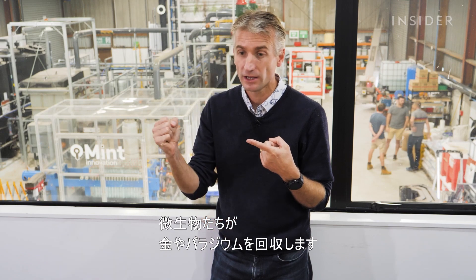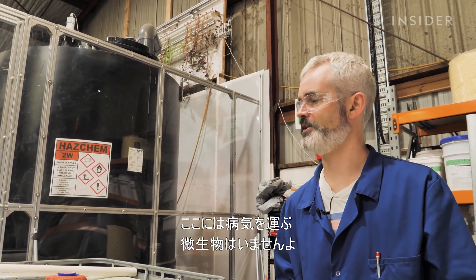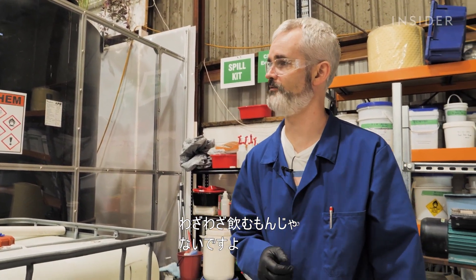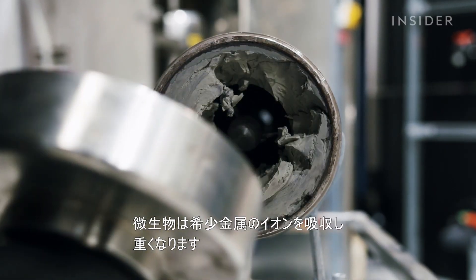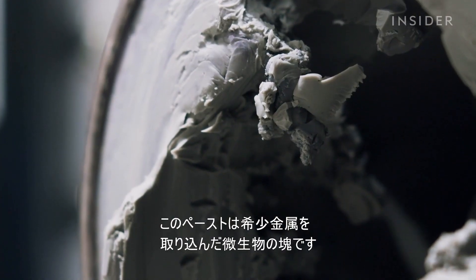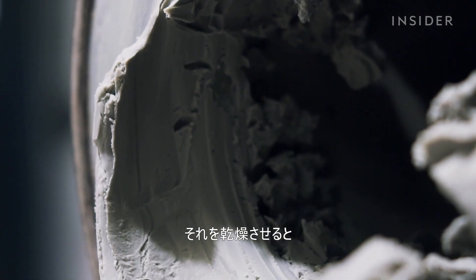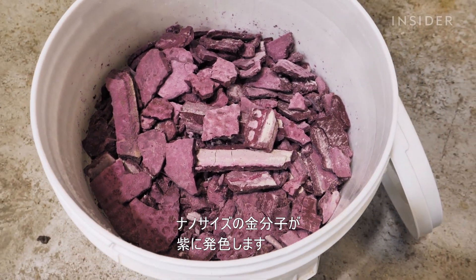The microorganisms recover gold and palladium. These are not pathogens by any stretch of the imagination. Over several hours, the microbes gain weight as they absorb precious metal ions, producing a concentrated microbial paste that contains a good portion of precious metal.